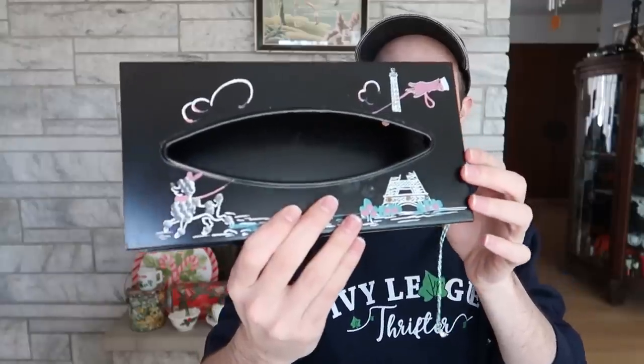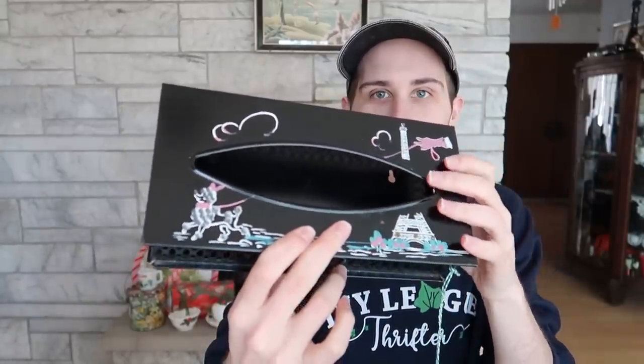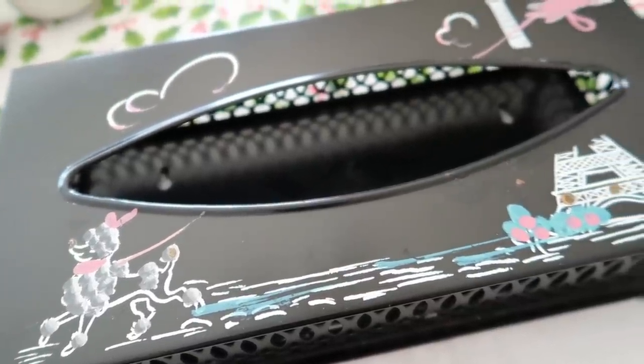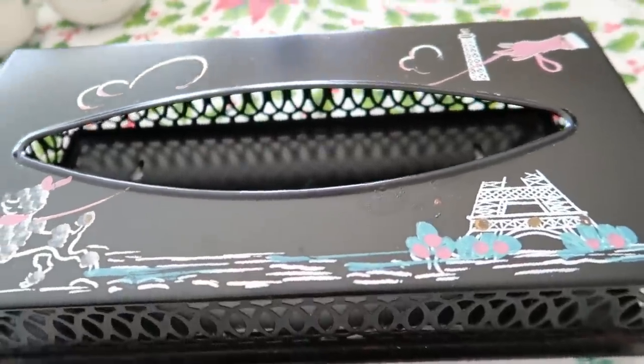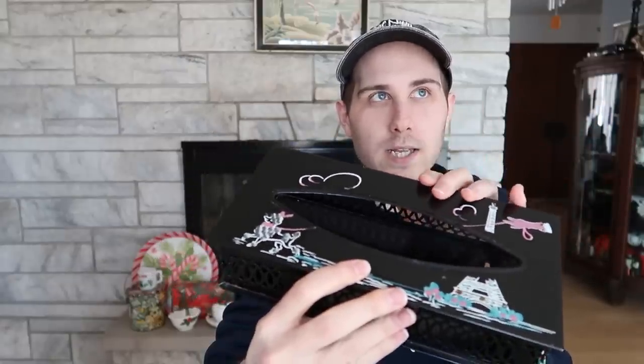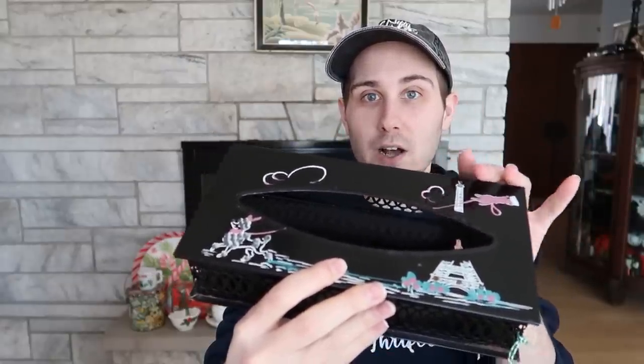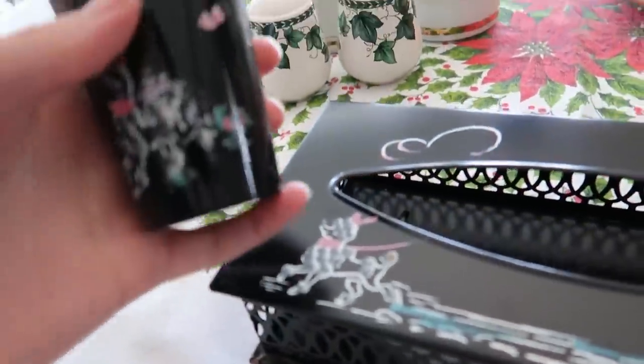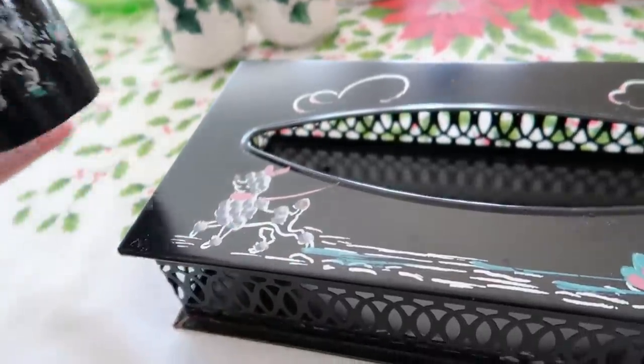This is the last thing from the antique mall — I could not pass it up. It's metal, a Kleenex or tissue dispenser with a little poodle and the Eiffel Tower on it. They also came out with a matching trash can. I saw that this item with a trash can sold for almost $70. In this case I have the tissue dispenser and a plastic matching cup, which I don't see as often. I'll put the two together and they may go for anywhere between $30 and $40 with shipping included.